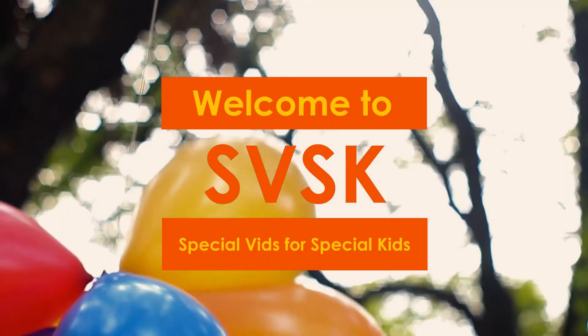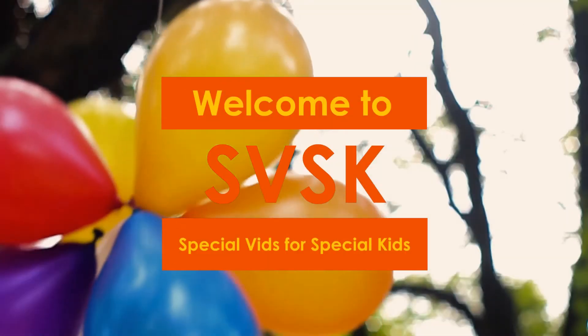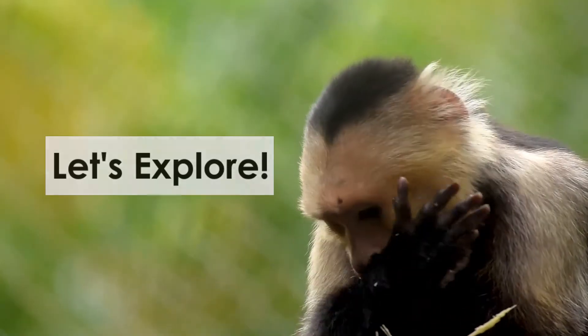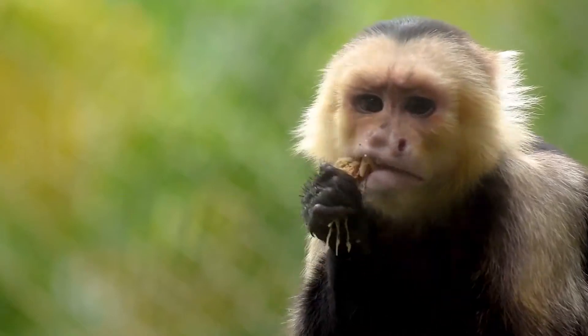Welcome to Special Vids for Special Kids. Let's explore animals.